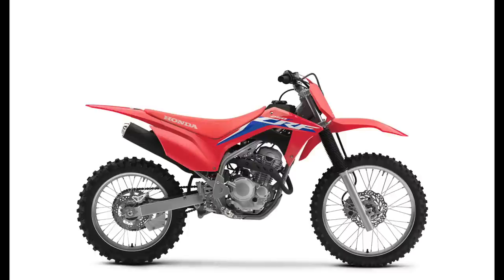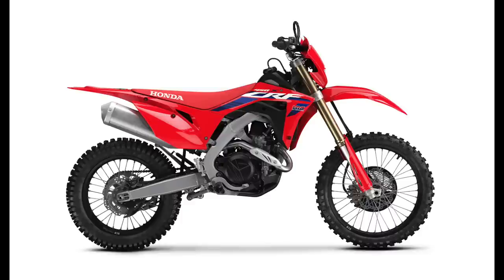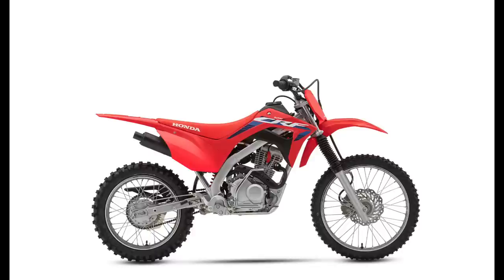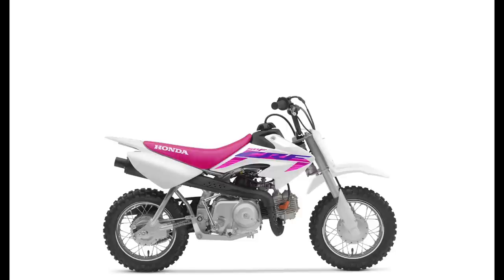I'm going to skip over the dual sport lineup because I couldn't get the information on the Web Bike World website to coincide with what I found on the Honda website, so I'm not really sure which models for 2023 are available. It's a little confusing, so I'm just going to skip this whole area.